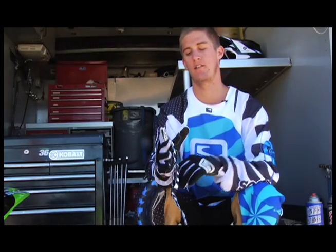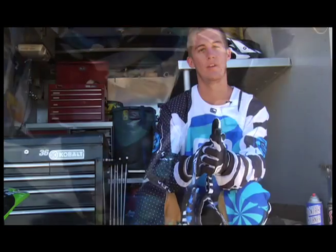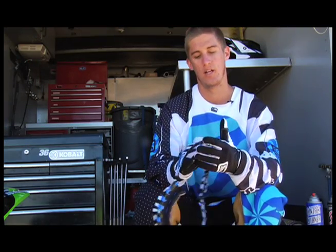These gloves are definitely the best gloves I think I've ever put on. They're really thin and allow good airflow. They've got really good grip on the palm and on the fingers where you're going to be using the clutch and everything like that.